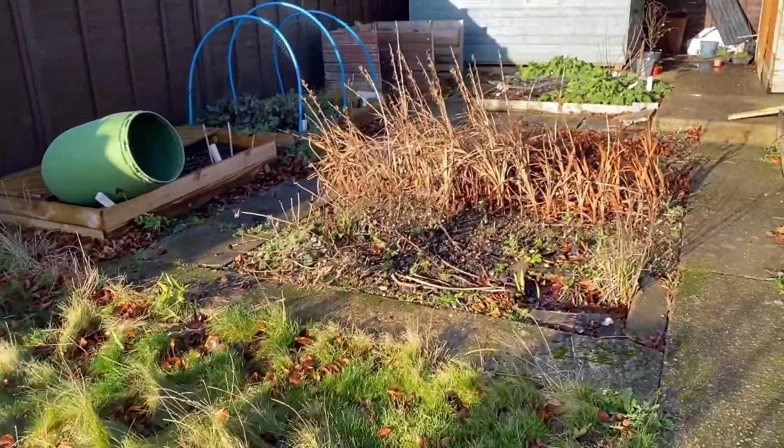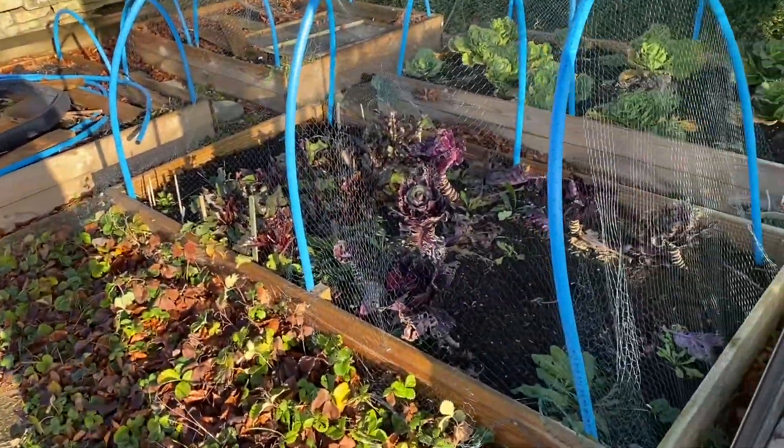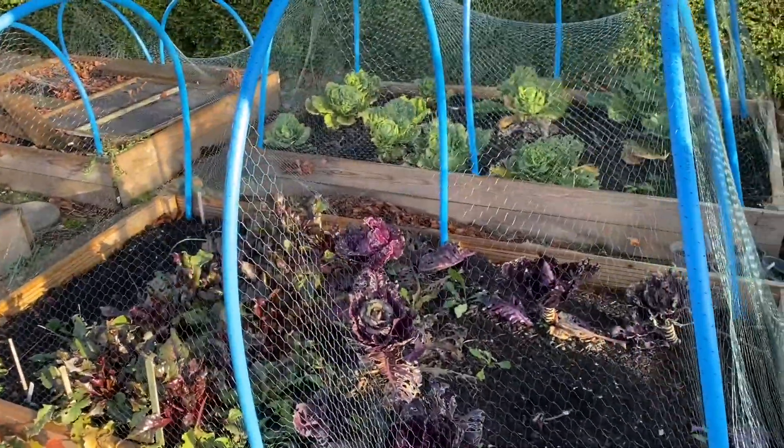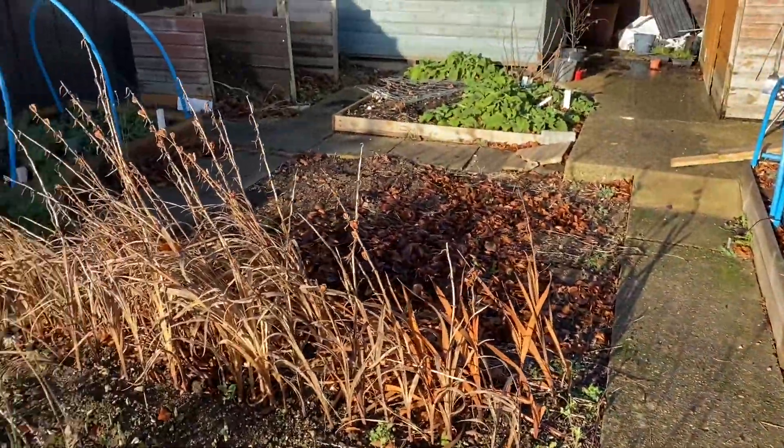We've got lots of raised beds here for our allotment area so we need to get clearing. Still got some cabbages growing so we can plan what we're going to grow this year.